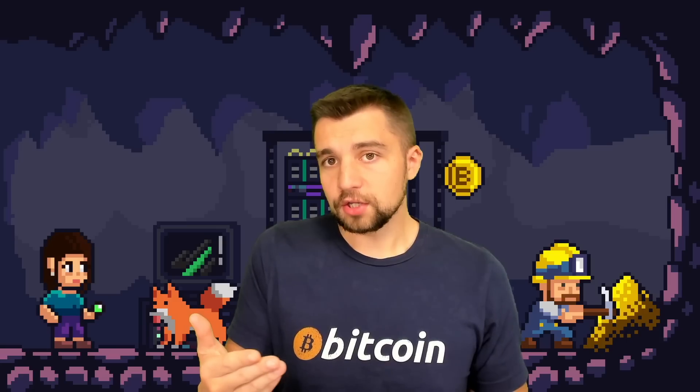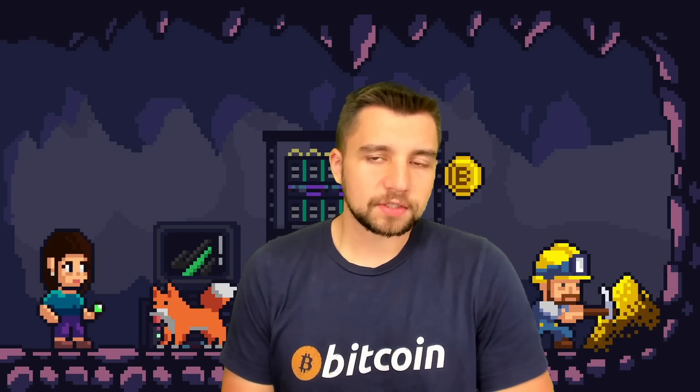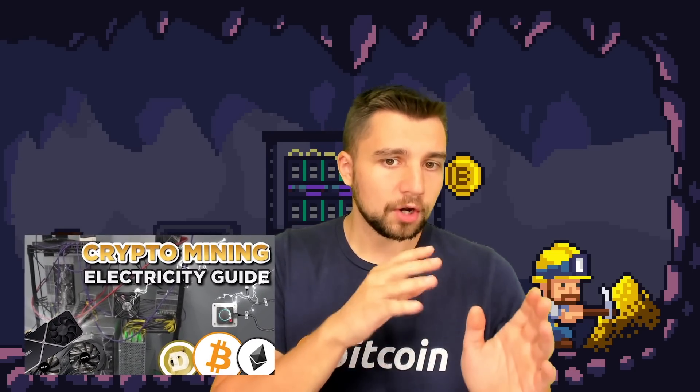The only problem is you're tied to the grid. So if the grid goes down, you're out of power unless you implement some sort of battery backup. But you're not going to set up a battery backup for your mining farm — you would just do that for your home, your necessities. The point here is that you need power and electricity. Watch our video guides on how to set up an ASIC miner and how to set up the basics for electricity to mine efficiently and safely in your home.